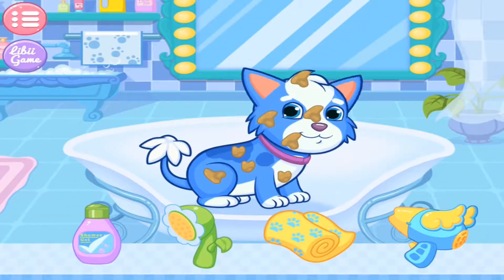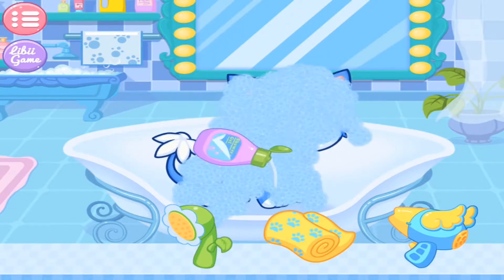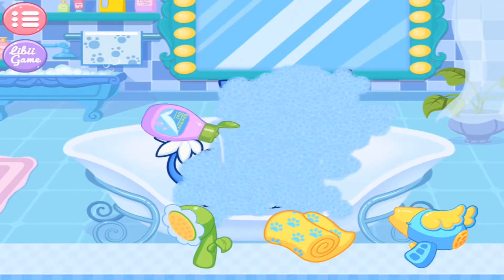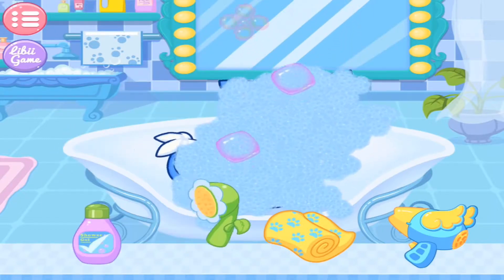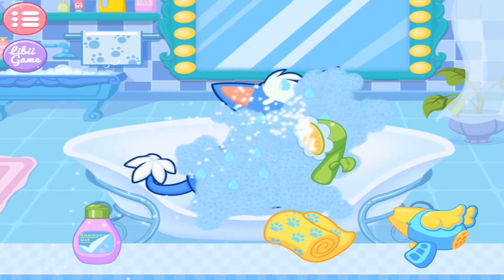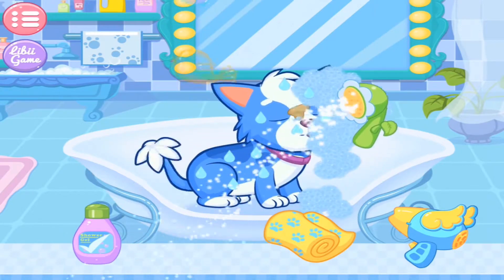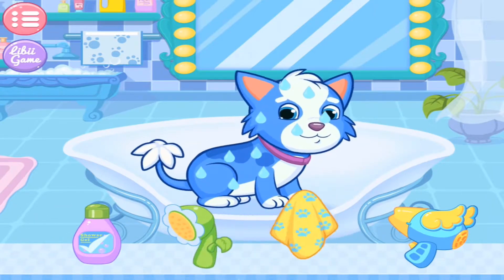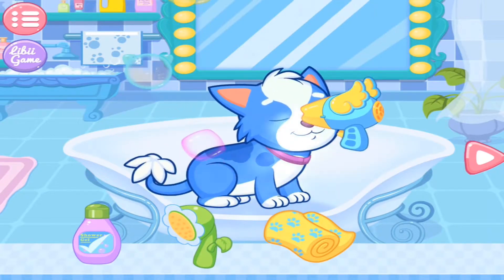Let's give the puppy a shower! All right! Finally, the puppy is clean!